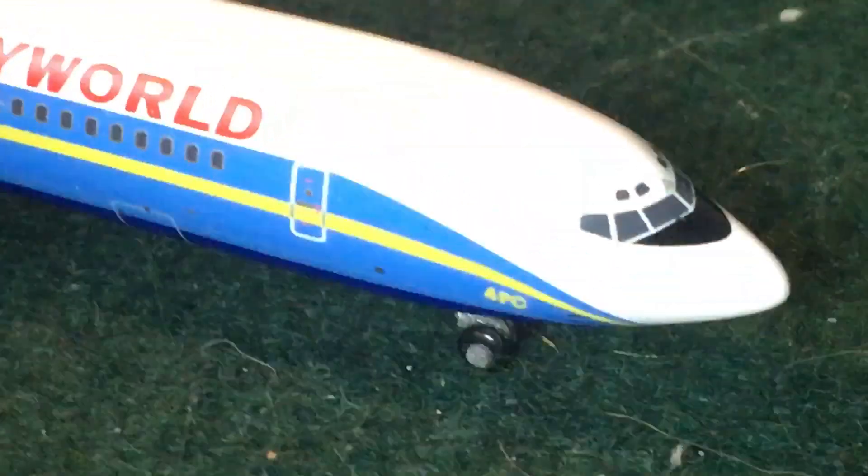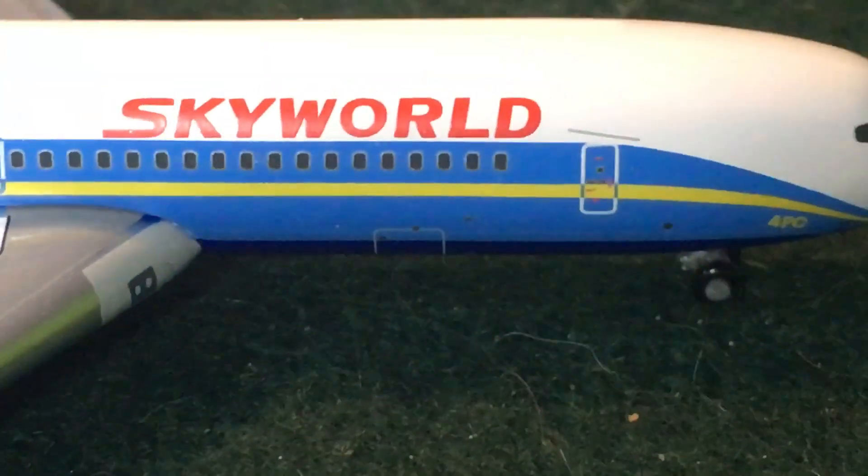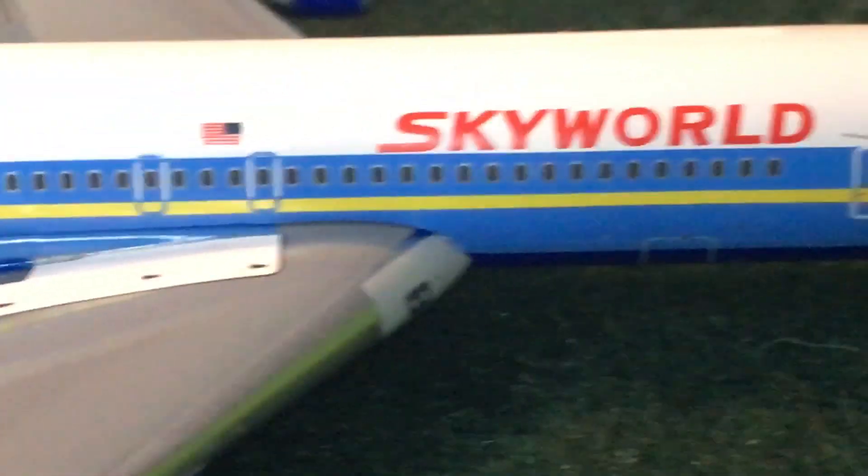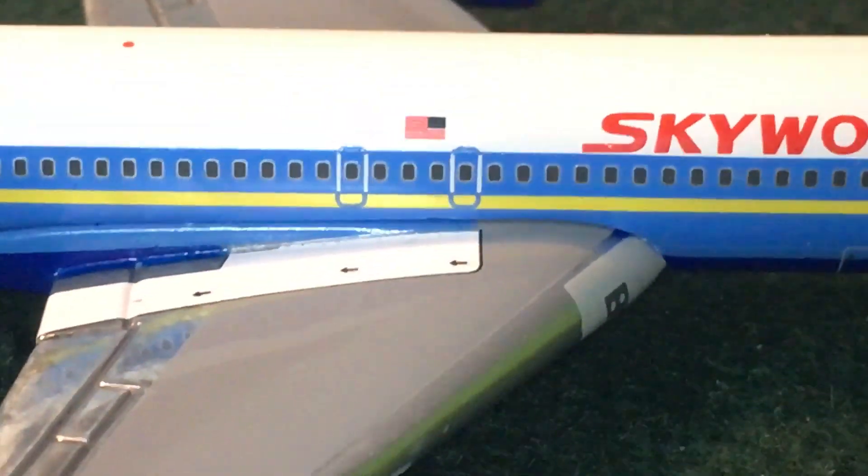On the other side we have pretty much the same detail, and I can confirm windshield wiper details. Then we have the R1 door, the catering door, forward cargo door, a lot of little windows, and the Skyworld logo with the American flag.